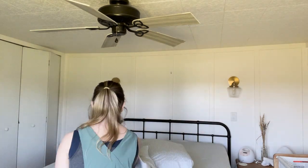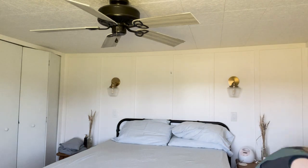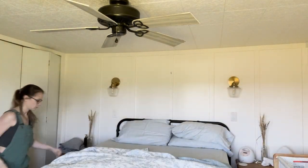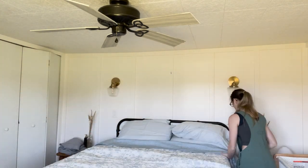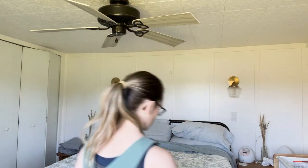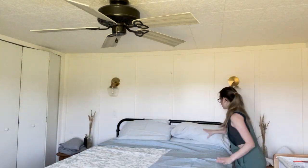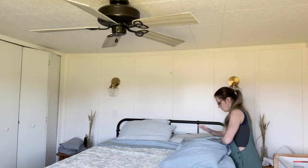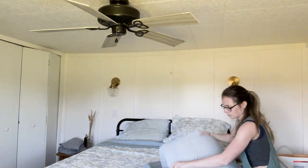One thing I do want to replace is our pillows, and I have absolutely no idea where to start with pillow shopping. I was wondering if you guys could pop some suggestions in the comments — what brand of pillows do you like? We're kind of picky; we don't love them super puffy, but we've had these forever and it is definitely time for some kind of upgrade. Please let me know down below!